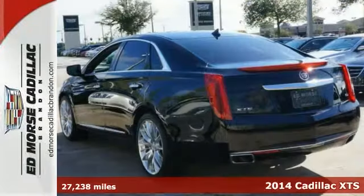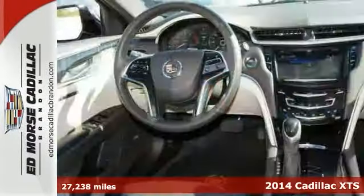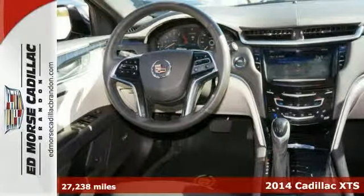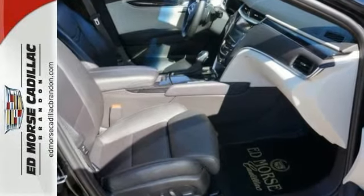Experience incredible luxury and value in this certified 2014 Cadillac XTS Platinum Collection. Want to save some money? Get the new look for the used price on this one owner that's certified and puts safety first.